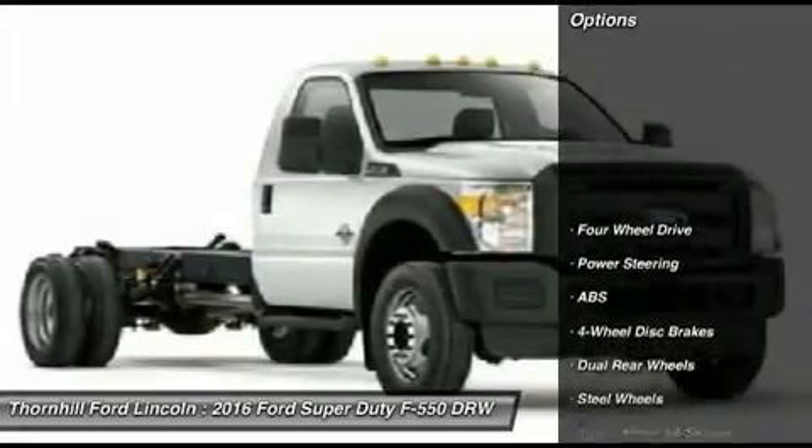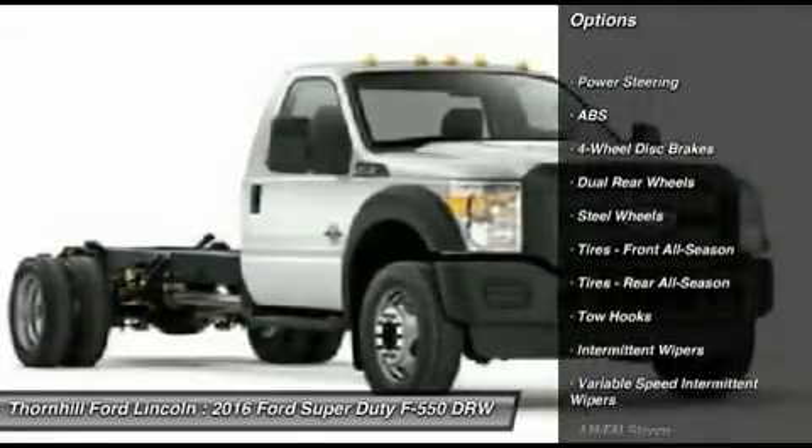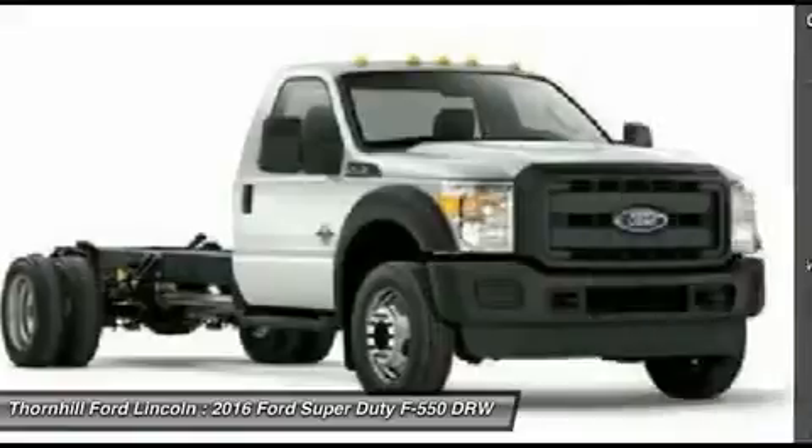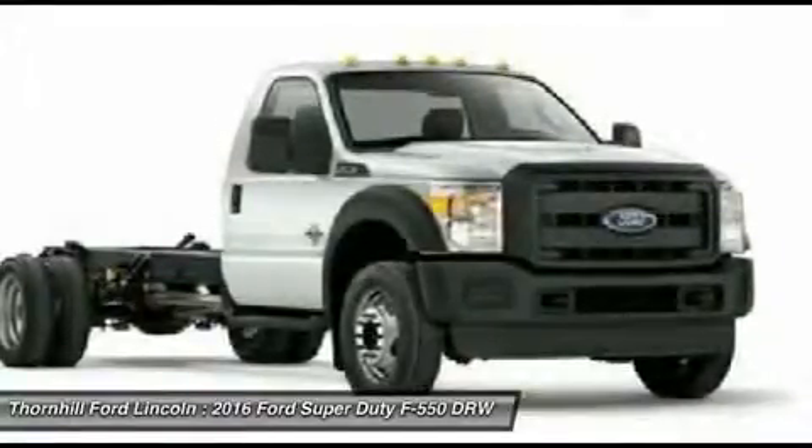It's ready to get the job done when no one else can, thanks to its best-in-class maximum towing and payload capacities. No wonder the F-Series has been America's best-selling truck for 38 years.